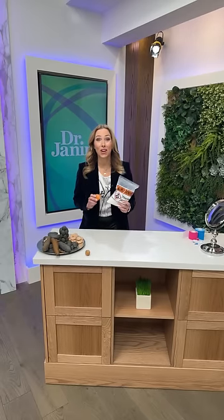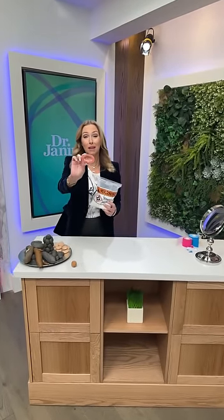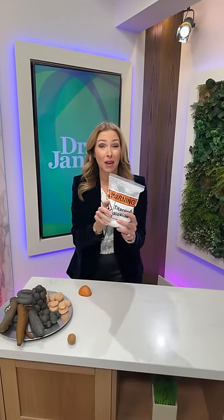Welcome everyone to the Dr. Janine show. Today we have some new and exciting topics: can you guess which part of the body this is? This is the urinary bladder. We're talking about frequent urination today for guys and girls, and we'll also talk about the prostate, overactive bladder, incontinence, and I've got some great tips for you.